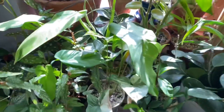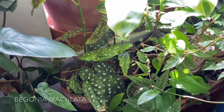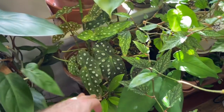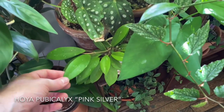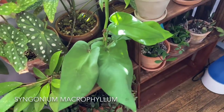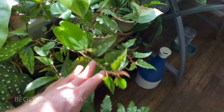And then another Sansevieria kirkii Coppertone, and that one is putting off new growth. And then a Sansevieria cylindrica boncellata, or the starfish Sansevieria. Moving up — we got a lot more to go. Begonia maculata Wightii — it's got some red backsides of the leaves. Hoya pubicalyx Pink Silver. However, this is a Syngonium macrophyllum, and then I have a Begonia madorae right here — this is a rather wild-growing angel-wing begonia. I definitely recommend it if you like angel-wing begonias.